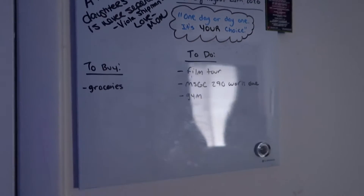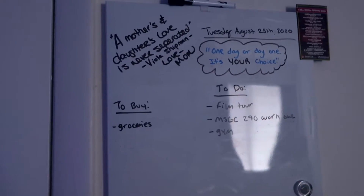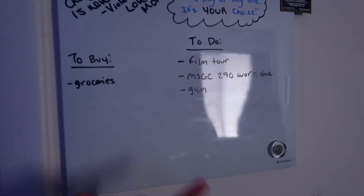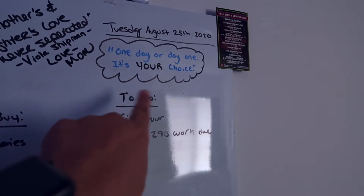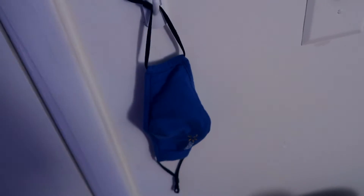And then here when you walk in, I have this whiteboard with just a to-do list and a to-buy list. My mom wrote a quote when I moved in, the date, and just a little note. And then obviously you guys know what's going on, so we have a mask holder.